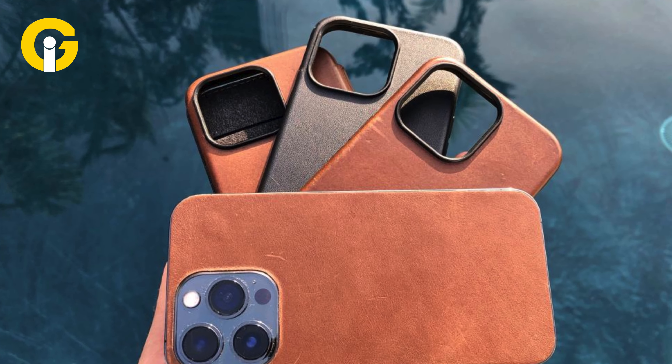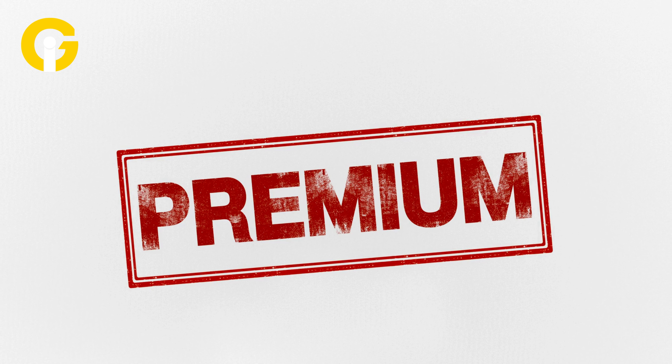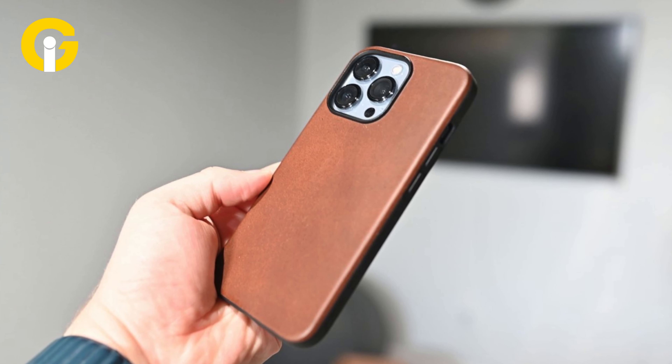It also has a built-in MagSafe magnet that aligns with your iPhone 13 Pro and allows you to attach and detach MagSafe accessories easily. The case comes in a variety of colors including pink, blue, green, and black, so you can choose the one that suits your style.